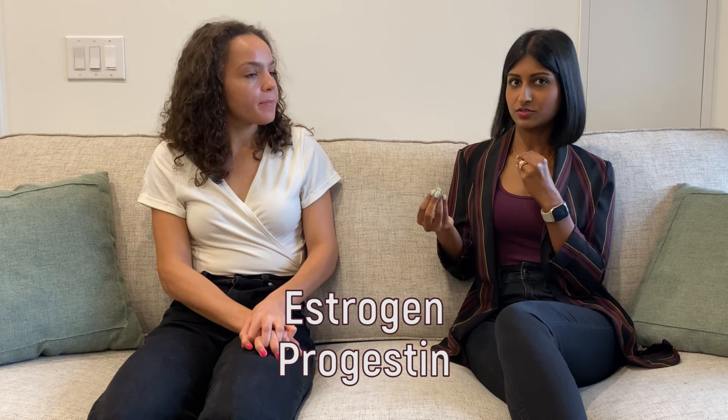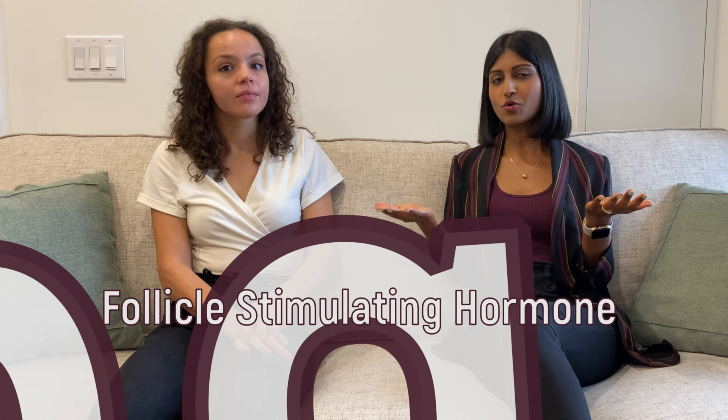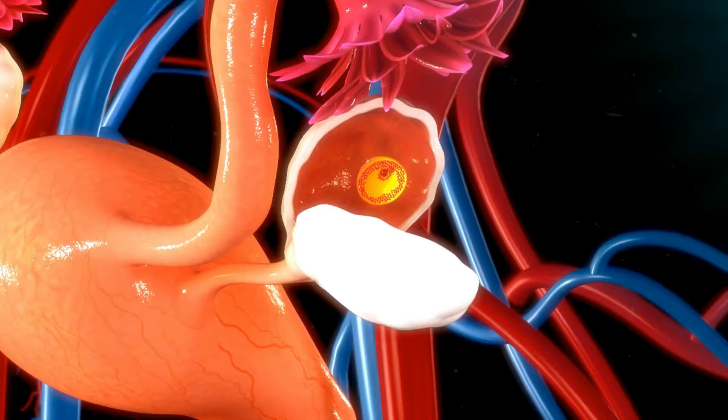Before we get into the nutritional implications, let's talk about how they work. They are hormonal — most contain estrogen and progestin, which mimics our natural progesterone. There's also a progestin-only pill, but most people are on the combined pill. Birth control pills basically inhibit ovulation. In a natural cycle, two main hormones are involved: FSH (follicle stimulating hormone) and LH (luteinizing hormone). FSH helps mature follicles inside the ovaries, turning immature follicles into mature eggs. LH then prompts the release of the mature egg from the ovaries into the fallopian tube — that's what ovulation actually is.